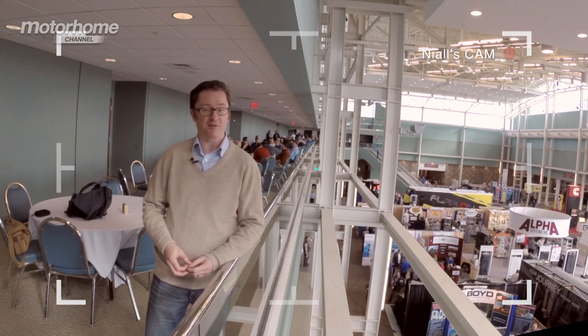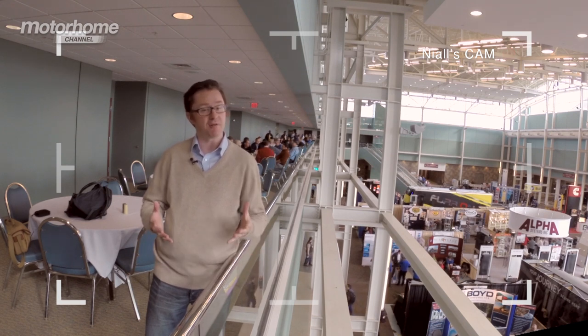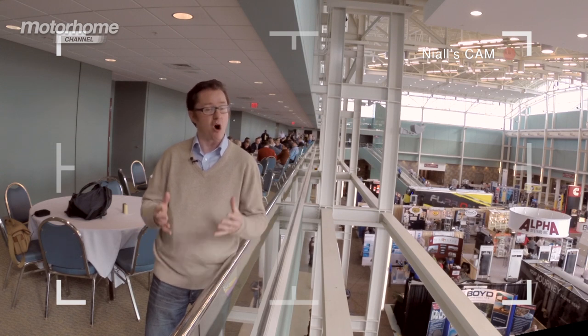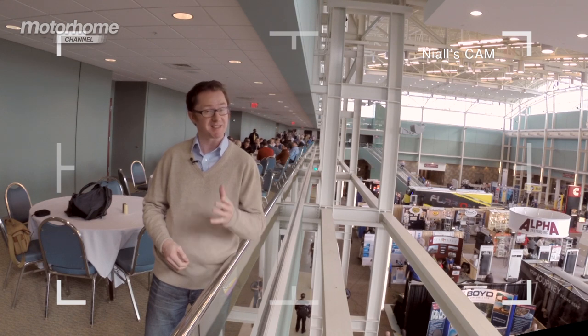Welcome to Louisville for the world famous RV show. As everyone knows, the Kentucky Derby is one of the world's most famous horse races, but there are plenty of thoroughbred motorhomes here too, or as our American friends call them, RVs. We're putting together a little video diary to show you some of the best in show.